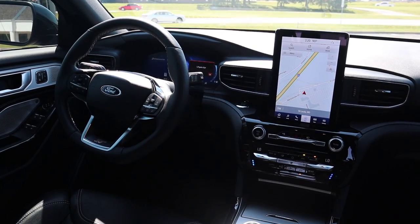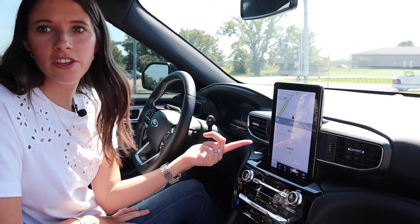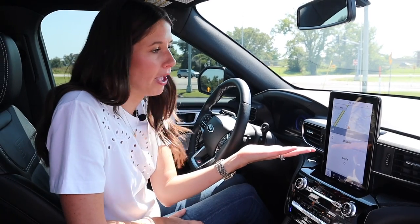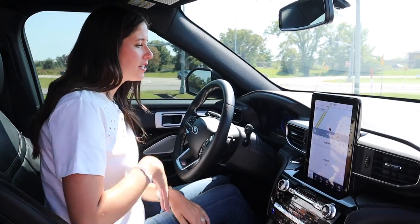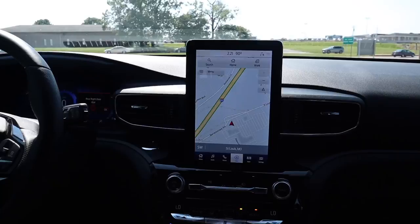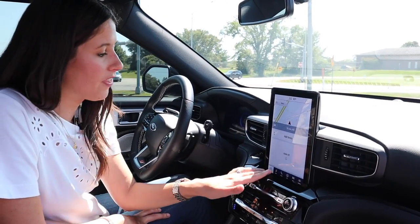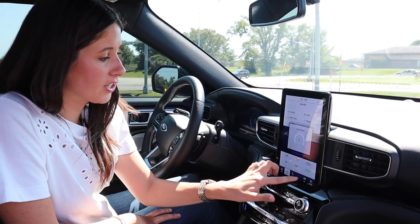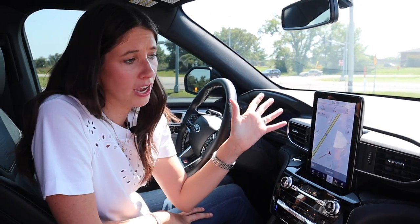The infotainment screen — I mean, if my son saw this he'd try to take it right off the dash. It is basically an iPad plastered on here. My problem is it needs to be angled a little more toward me because I don't have the best visibility on it. But I am in love with the infotainment system — it is so responsive, full color, a great size. I just don't love that it's plastered flat on there.